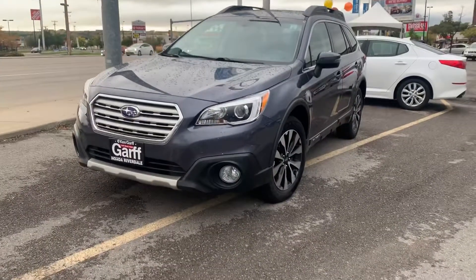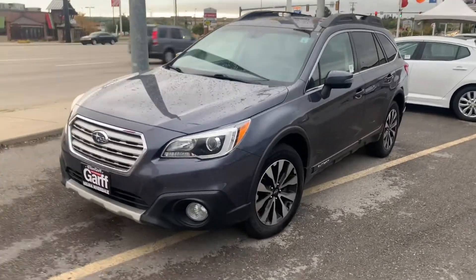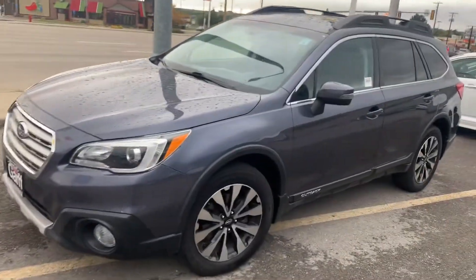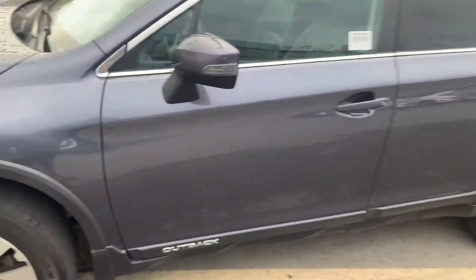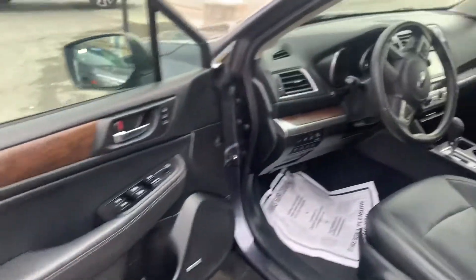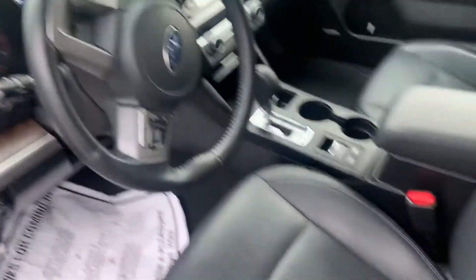Good morning, Garrett. This is Jeremy Butler with Ken Garff Honda in Riverdale, Utah. I am shooting you a quick video of this 2015 Subaru Outback that could be blue or could be gray — I don't know. It's got it listed as gray, but I think it looks kind of blue. Beautiful color either way. This is my first time seeing it as well, but it looks like it was a very well taken care of vehicle.